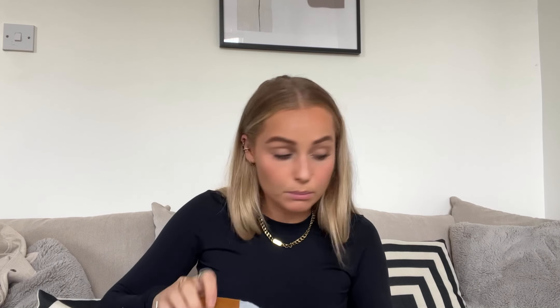I got this skirt in a size small. The skirt doesn't actually have a label in it so I wouldn't know the price from the label, but I'll write it down below in the caption. I'm excited to style that skirt — I feel like it could be really cute.